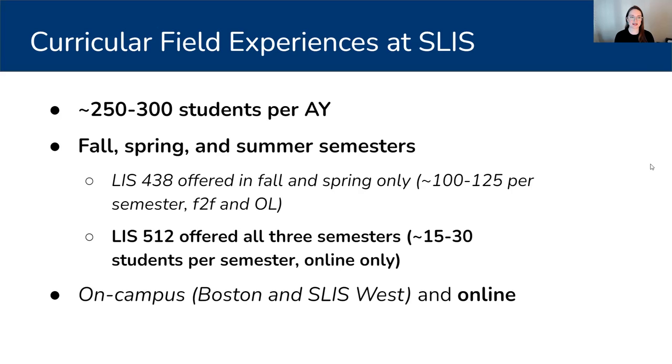These two courses are offered in the fall, spring, and summer semesters. However, LIS 438, which is our introduction to archival theory and practice course, is only offered in the fall and spring — we found the course really doesn't work in the shorter summer semester. There are three to four sections of that course offered in a given semester, both face to face in Boston and at SLIS West out at Mount Holyoke, as well as online. I'm placing about 100 to 125 students in the intro to archives course in a given semester, so about 200 to 250 in a given academic year.